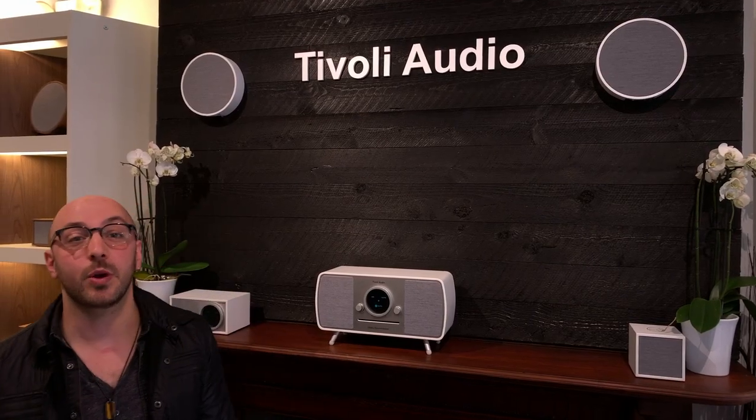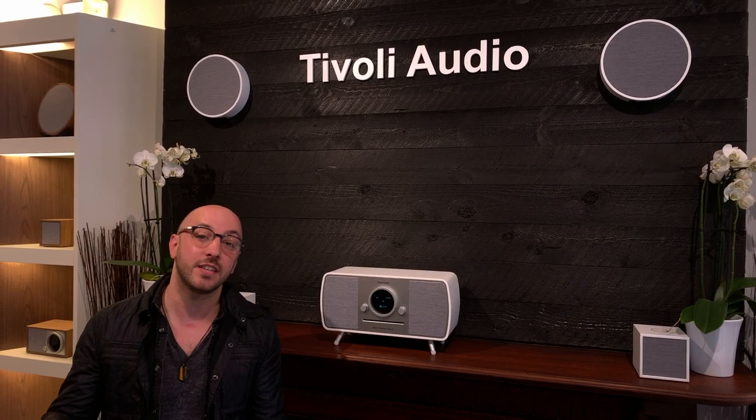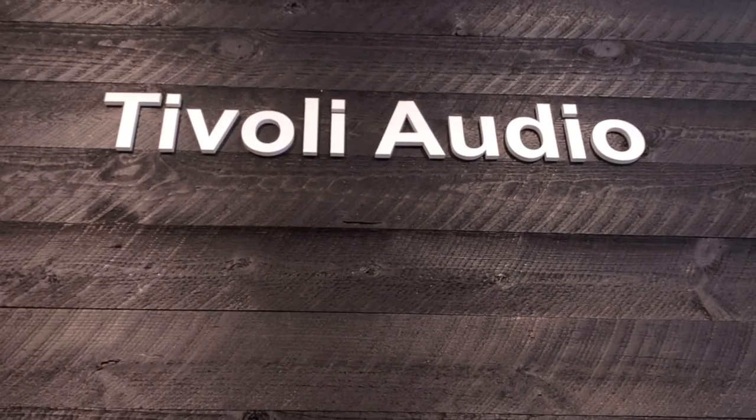Alright guys, thanks for taking the tour with us. For more information, visit tivoliaudio.com. Thank you.